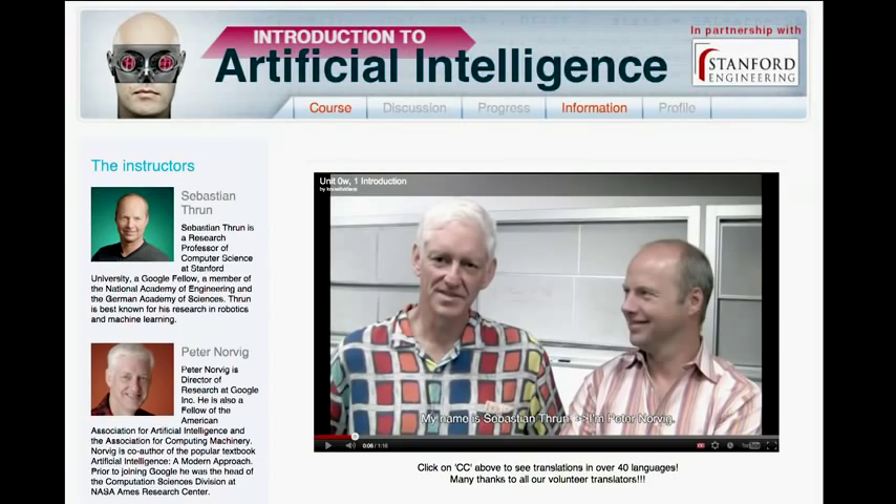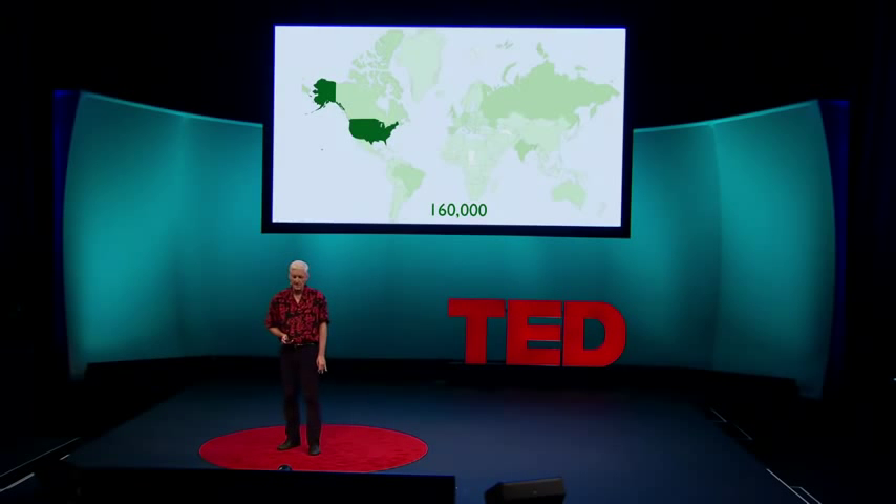So my co-teacher, Sebastian Thrun, and I thought there must be a better way. We challenged ourselves to create an online class that would be equal or better in quality to our Stanford class, but to bring it to anyone in the world for free. We announced the class on July 29th, and within two weeks, 50,000 people had signed up for it. And that grew to 160,000 students from 209 countries. We were thrilled to have that kind of audience and just a bit terrified that we hadn't finished preparing the class yet.